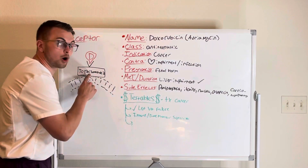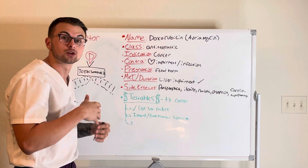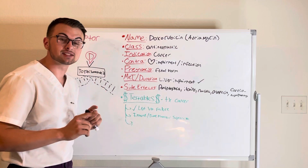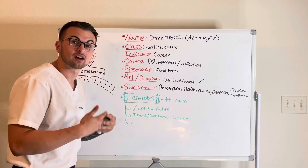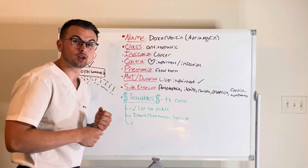This drug binds to topoisomerase 2, which is necessary for cells to complete replication and transcription. This means that cancer cells will not be able to proliferate effectively or make more cancer cells.